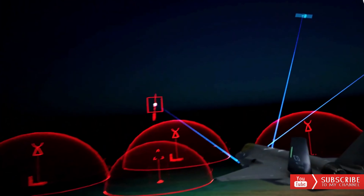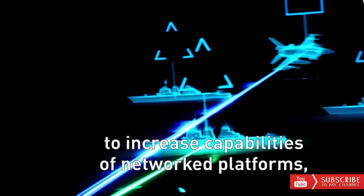Block 4 program: the F-35 Lightning II is set to fly with the latest generation computers.